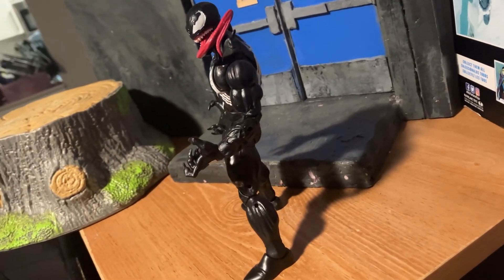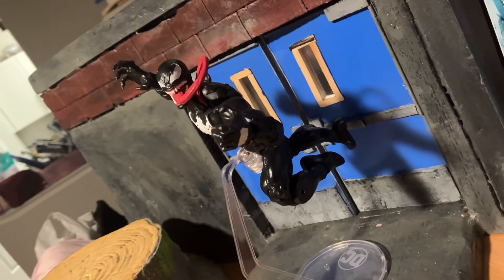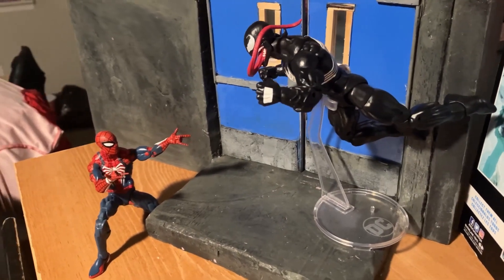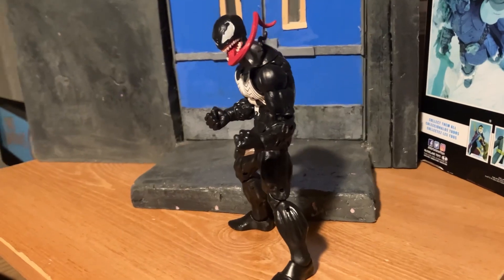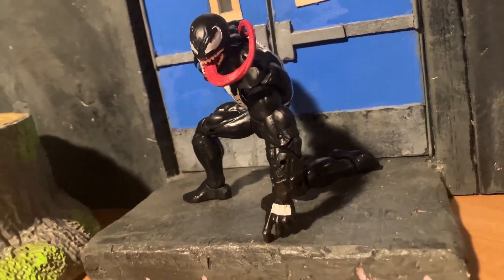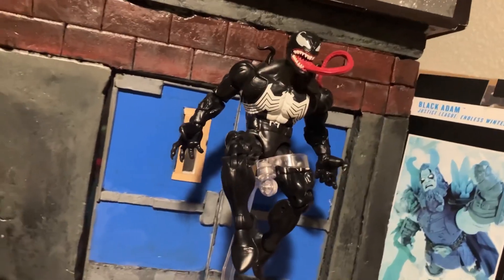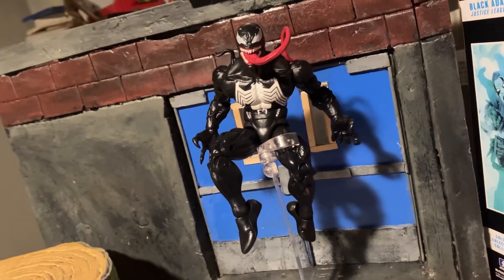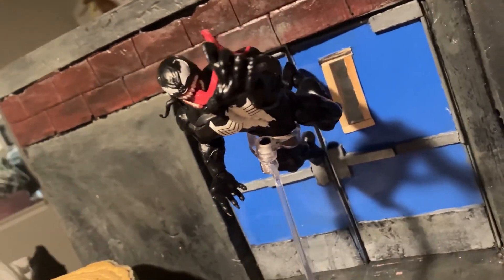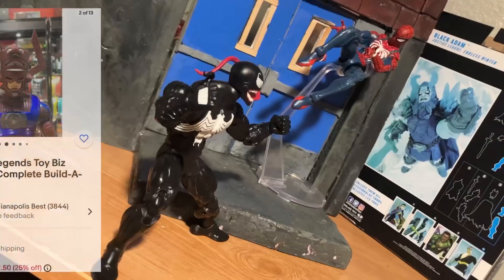Today's video has nothing to do with Black Friday — as a matter of fact, it's the complete opposite. There are no savings involved, and to be brutally honest, some of the figures on today's list are probably as expensive as a car payment. We're going to be looking at the top five most expensive Build-A-Figure figures from the Marvel Legends line. Prices can fluctuate, and I'm basing this off research done at a particular moment — they were the most expensive, at least on eBay and a few other third-party retailers.